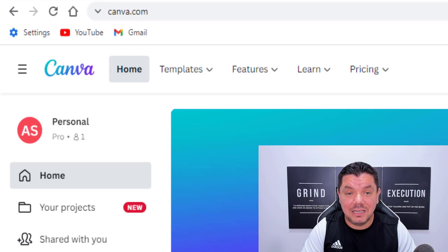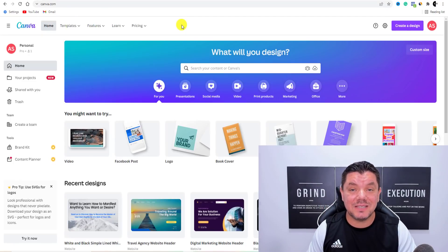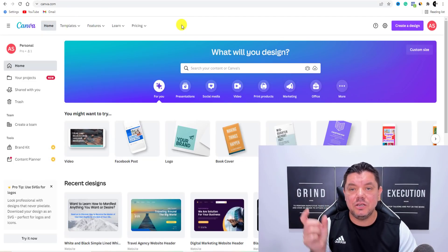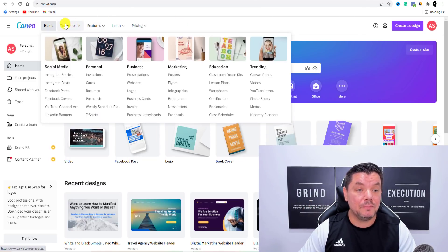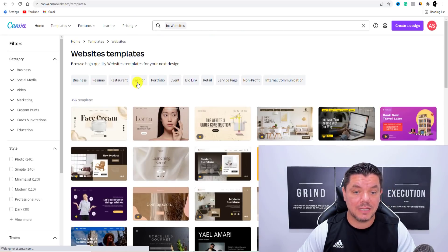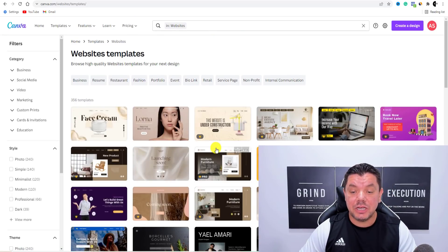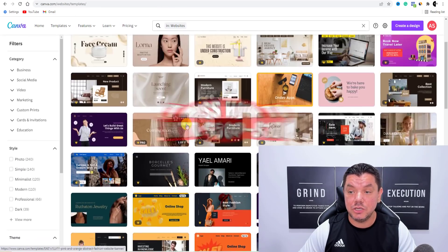Not a lot of people are telling you this, but on Canva you can come over here to create a website. They've got a ton of different templates and you're going to get your own URL as well, which is absolutely fantastic. If you hover over Templates and scroll down, you can click onto Websites. Once you click onto Websites, you're going to find all these different types of templates that you can use.